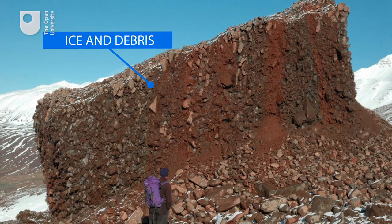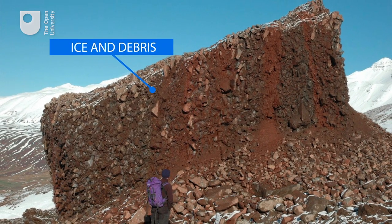Fortunately this event happened a long way from people and habitation, but there are similar looking areas that haven't had landslides yet that are above areas with lots of people and infrastructure. So this is what we're going to be doing in our next project — to go and investigate these in more detail.